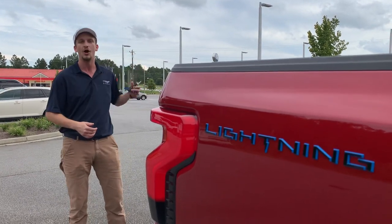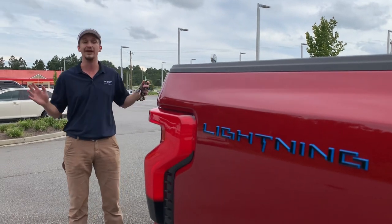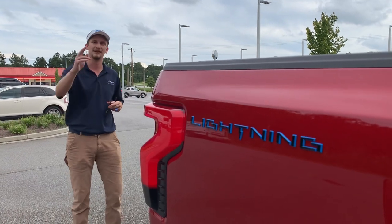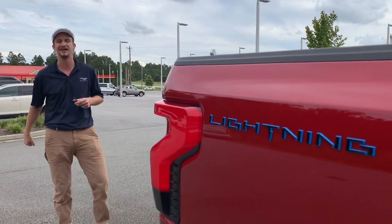For more Ford electric vehicle and F-150 content, it's Jake Fry and Walker Paul Tetters — the Car Guys. Subscribe now so you don't miss more awesome content on this Lightning, our white Lariat Lightning, or any of our great F-150s, Super Dutys, or Mustangs. Like and subscribe and we'll see you again soon. Thanks!